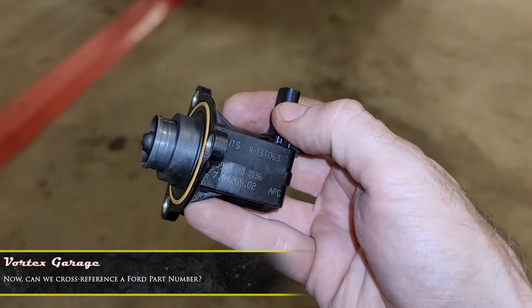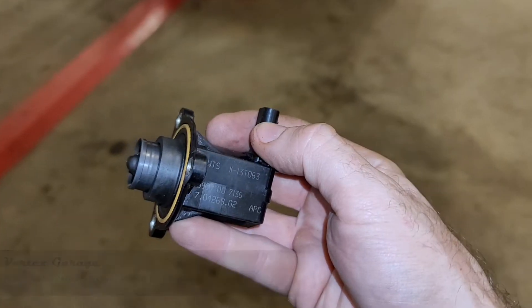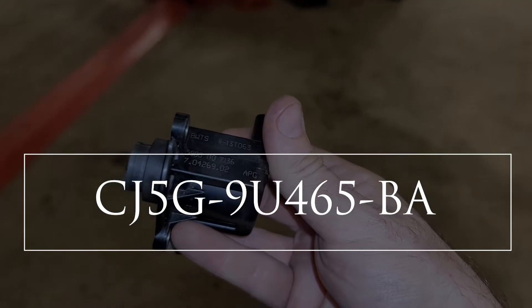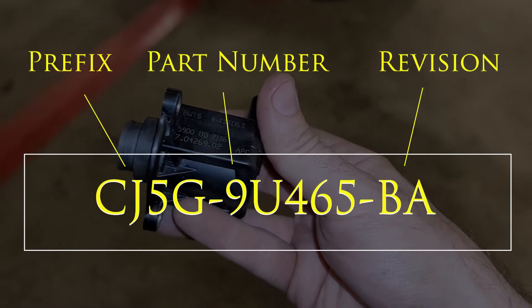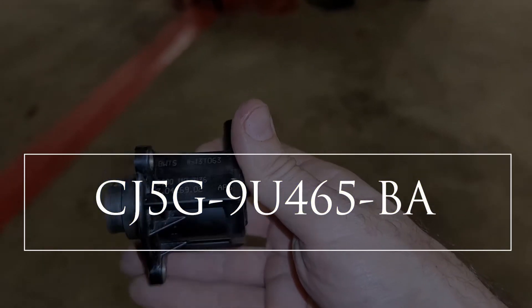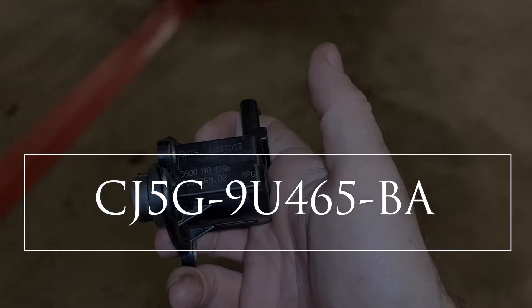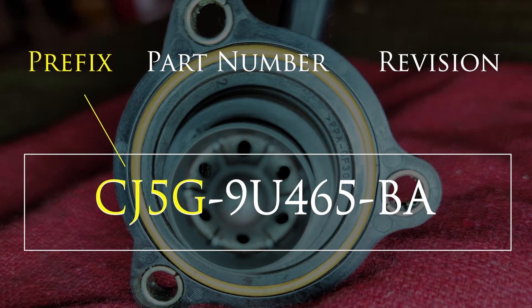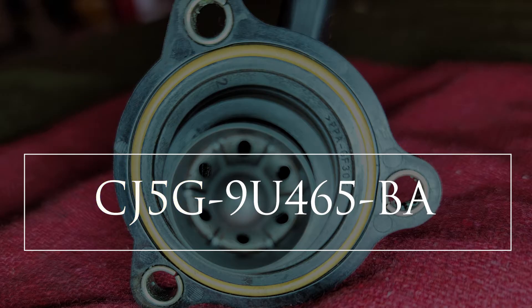Go ahead and follow along with us here, because this is where the parts hunt gets a little interesting — at least if you're weird like me. Ford part numbers are made up of three sections: the prefix, part number, and revision code. For 1999 and above, those prefixes have four characters. The first character is the year or decade code — in our case, C, which according to the decoder says 2012. The next two are the product line code — in our case, J5 — and that should match the platform of this vehicle. The final character in the prefix is the engineering code.